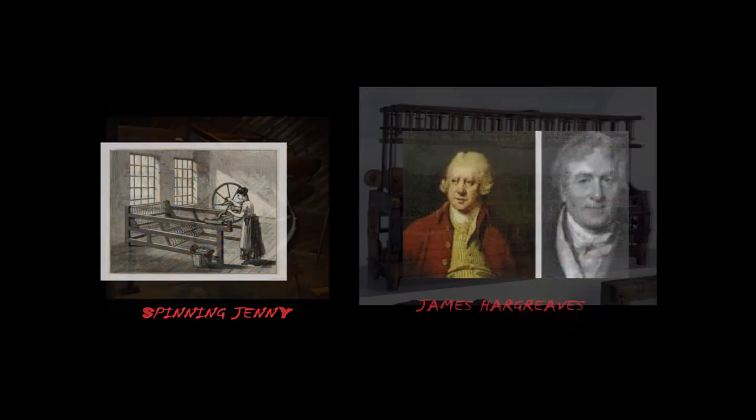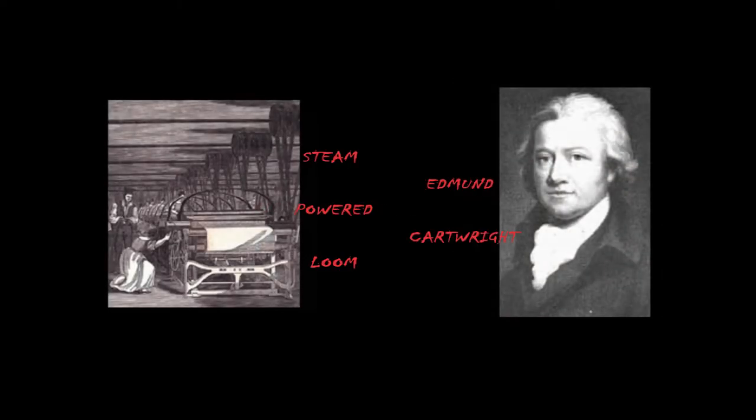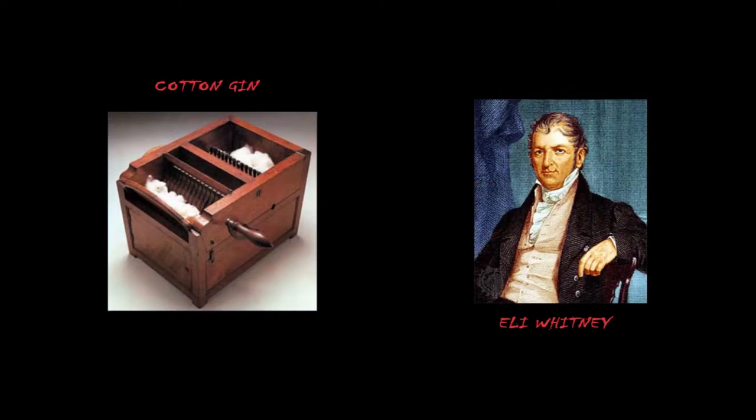Many inventions contributed to the Industrial Revolution. In 1764, James Hargreaves invented the spinning jenny, a machine that would spin wool and cotton threads many at a time instead of one person doing one spindle at a time. Then in 1769, Richard Arkwright created the water frame to improve the spinning jenny so that it could be powered by water and spin even more threads. This was followed by the creation of a steam-powered loom for weaving cotton in 1786 by Edmund Cartwright.